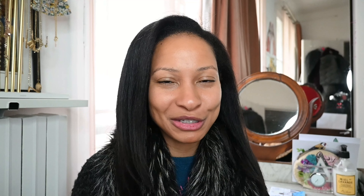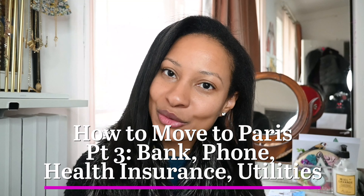Bonjour everyone! How are you doing today? My name is Adrielle and we are now into part 3 of how to move to Paris.